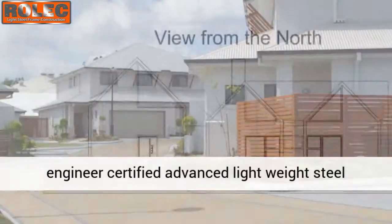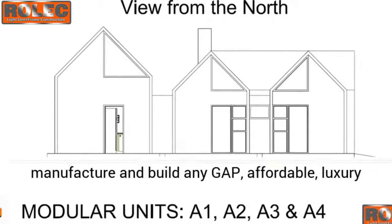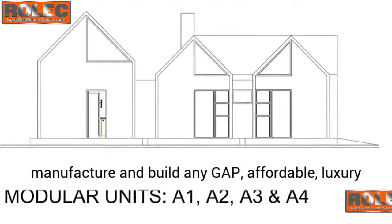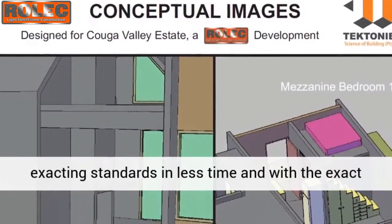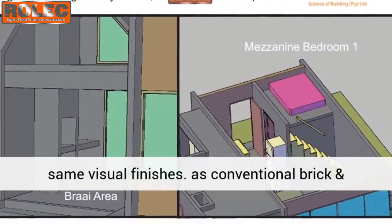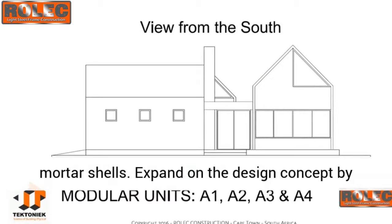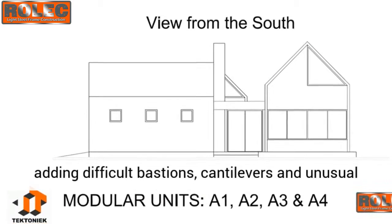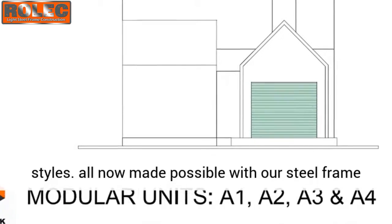This technique is now being used very successfully in South Africa. Using professional engineer-certified advanced lightweight steel frame technology, it is now possible to manufacture and build any gap — affordable luxury house, warehouse, retailer, or commercial unit — to exacting standards, in less time, and with the exact same visual finishes as conventional brick and mortar. The design concept can be expanded by adding difficult basements, cantilevers, and unusual styles.